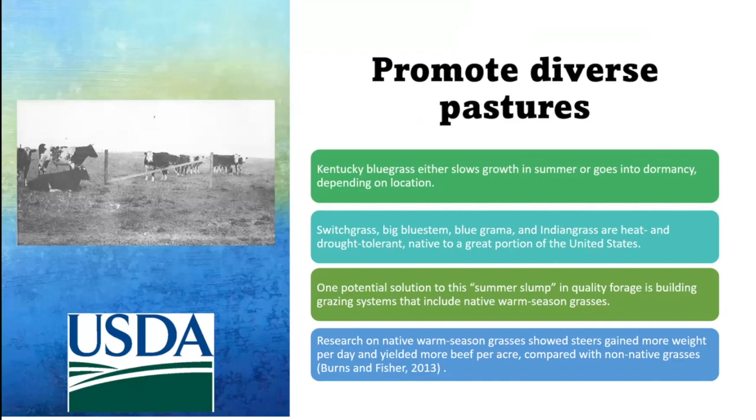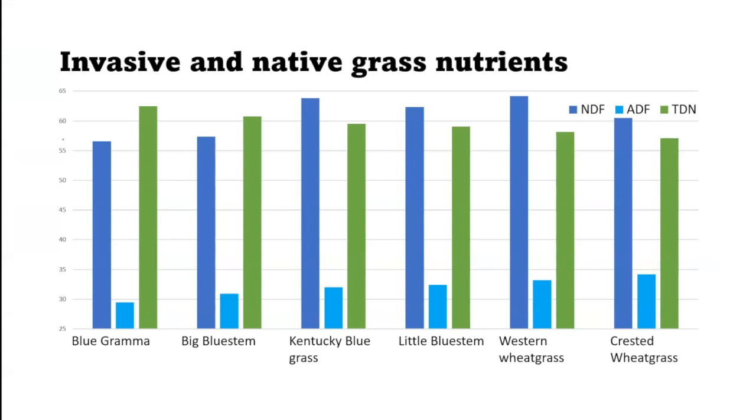To promote diverse pastures — on a nutritional basis, what does it mean for our cows to have more diverse pastures with more native or warm season grasses? Kentucky bluegrass slows growth in summer or goes dormant depending on moisture, but switchgrass, bluestem, and blue grama are heat tolerant and stay higher in nutrition and biomass during that summer slump. Previous research has shown that steers gained more weight per day and more beef per acre on warm season grasses, and restoring a pasture is actually cheaper than supplementing with feed.